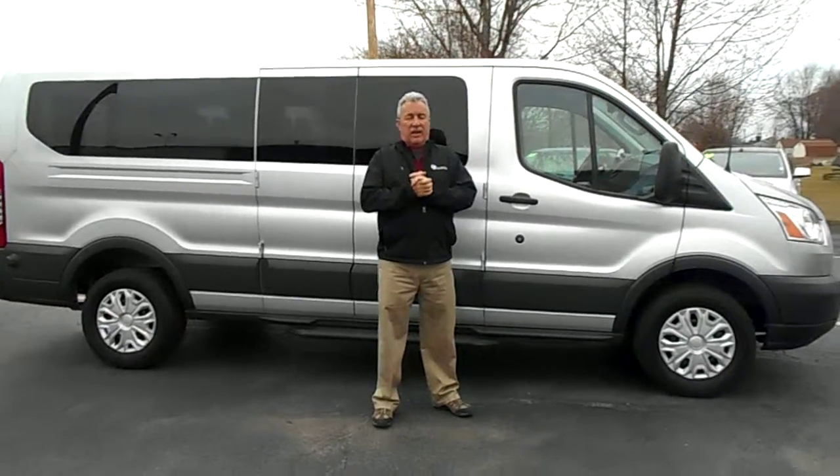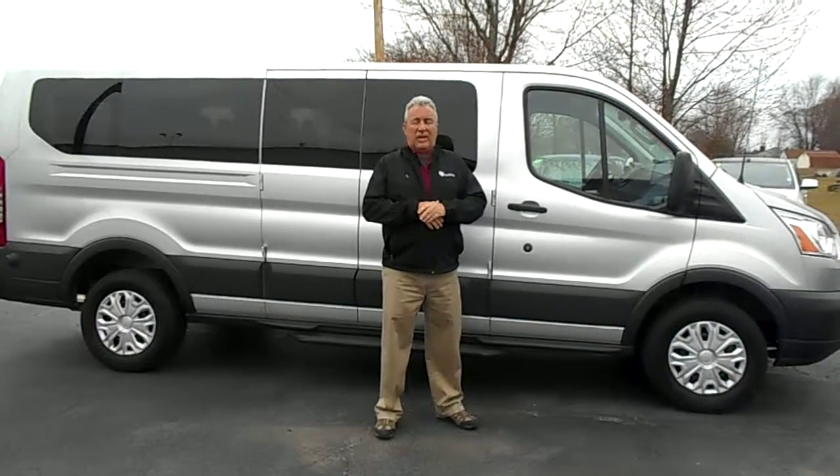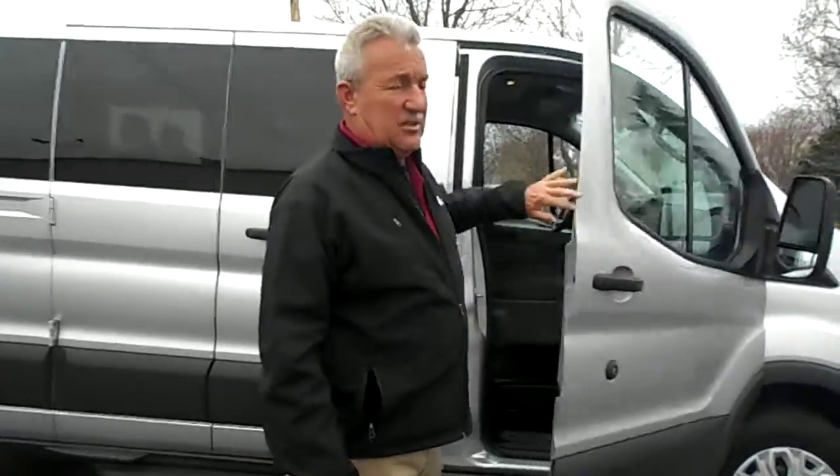Hi, Kurt Cholloy at Statewide Ford Lincoln. Just wanted to show you this 2016 Transit van. It's a 12-passenger van. They're very nice. This is the up-and-coming feature of the vehicles for passengers.